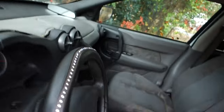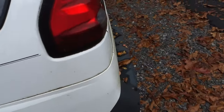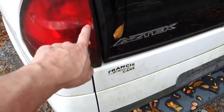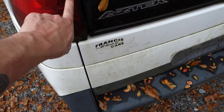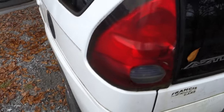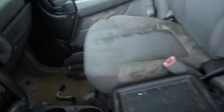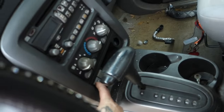Sunroof actually works, and pretty much all the electronics work on this thing. The taillight's cracked though — that sucks. Anybody got a taillight, hook me up.